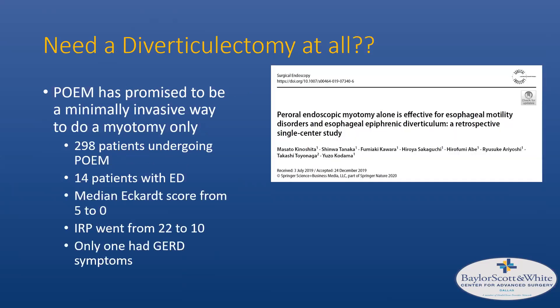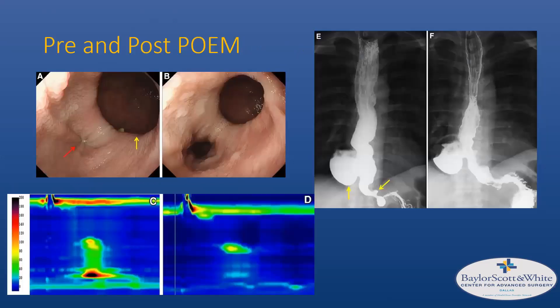There is emerging discussion about whether diverticulectomy is even necessary. There is literature suggesting that a myotomy alone may suffice, and with POEM you can go completely minimally invasive and incisionless. One paper looked at 298 patients undergoing POEM for achalasia; 14 had an esophageal diverticulum. With POEM alone and no diverticulectomy, the median Eckardt score went from 5 to 0, IRP normalized, and only one patient complained of GERD symptoms. On imaging, the diverticulum still fills with contrast, but outflow into the stomach is significantly improved with the tight lower esophageal sphincter myotomized and the manometric pressurization essentially gone.